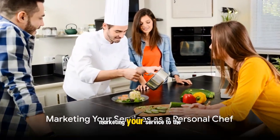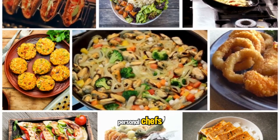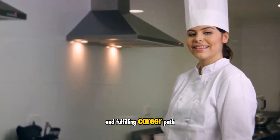Marketing your service to the right audience is crucial. There's a growing demand for personal chefs who understand the needs of individuals on Ozempic. Position yourself correctly, and this could be a rewarding and fulfilling career path.